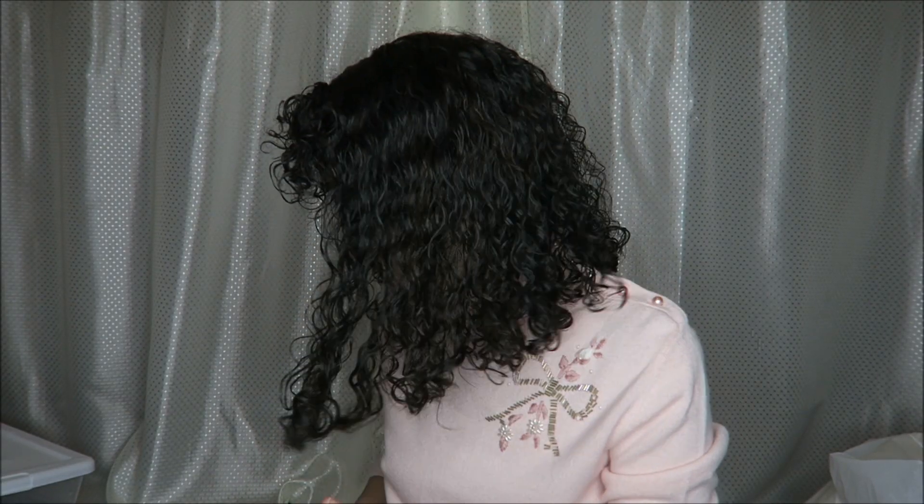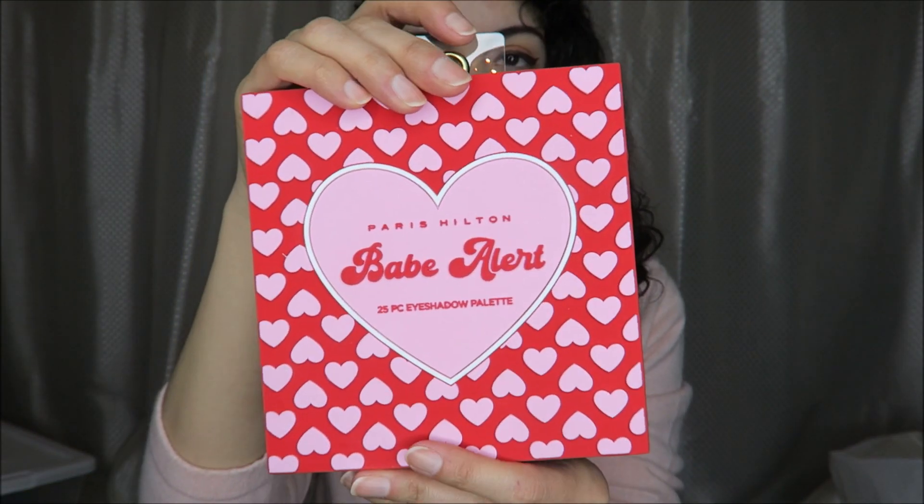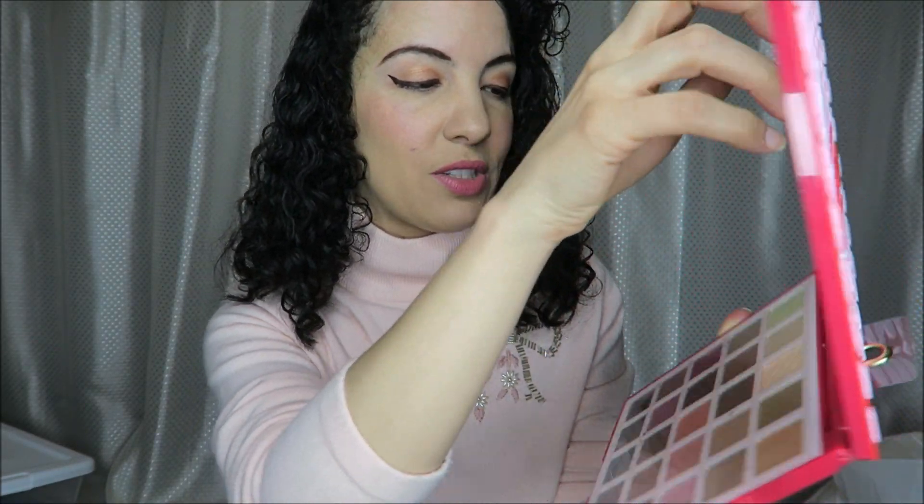For today's video I have a small Ross store haul. First of all I want to show this Paris Hilton Babe Alert eyeshadow palette. This is 25 different colors and it's only $5.99. I could not resist this for the theme, and it also has some pretty colors in here.